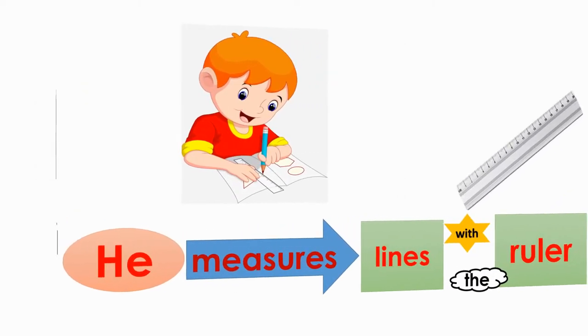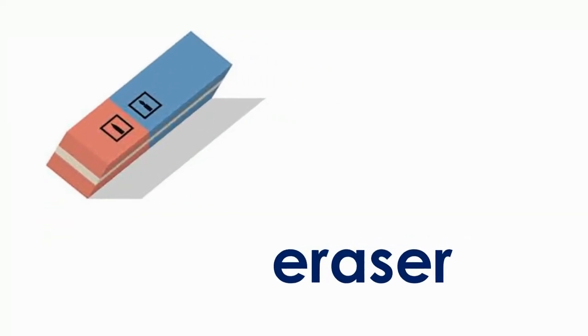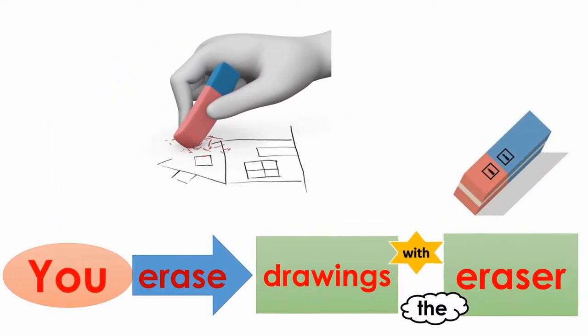He measures lines with the ruler. Eraser. You erase drawings with the eraser.